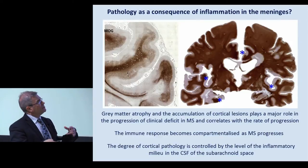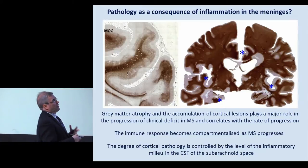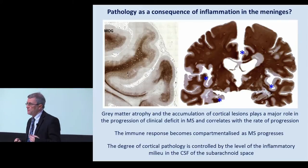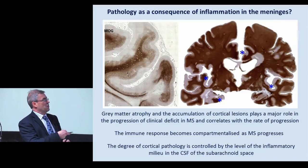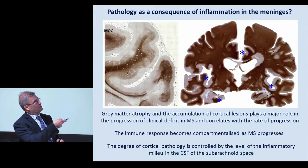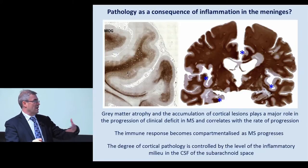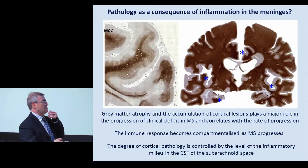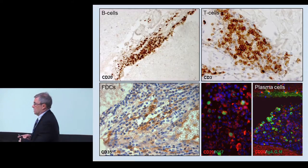It's now beginning to be recognized that the immune response thought to drive MS, which to begin with is a result of activation of cells in the periphery and an influx of cells into the CNS to drive relapses, becomes compartmentalized as MS progresses. Just looking at these pictures, you can begin to see that something is happening in these spaces and presumably the subarachnoid space around the brain. What I want to show you is some of the data we generated looking at this inflammatory milieu in the CSF that bathes the entire human brain.